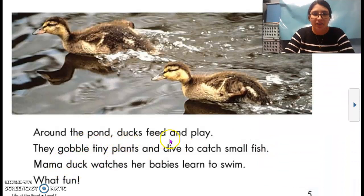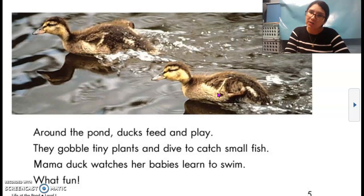Around the pond, ducks feed and play. They gobble tiny plants and dive to catch small fish. Mama duck watches her babies. Babies learn to swim. What fun! Is this an illustration or a photograph? It's a photograph taken with a camera.